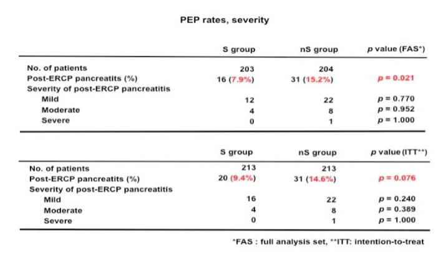Although there was no statistically significant difference in the intention-to-treat analysis, with a p-value of 0.076.